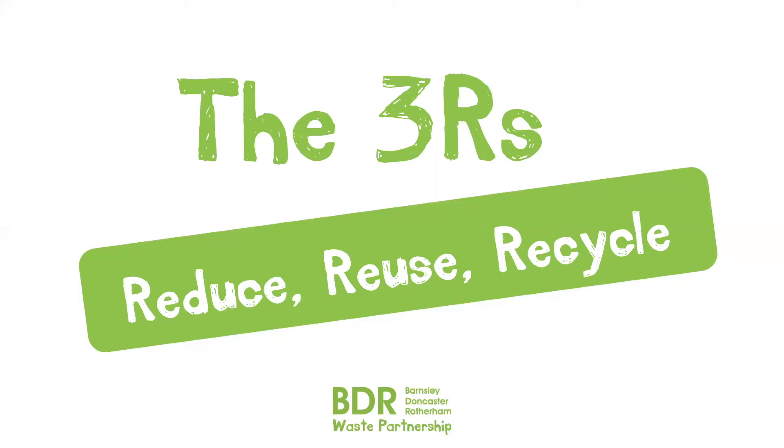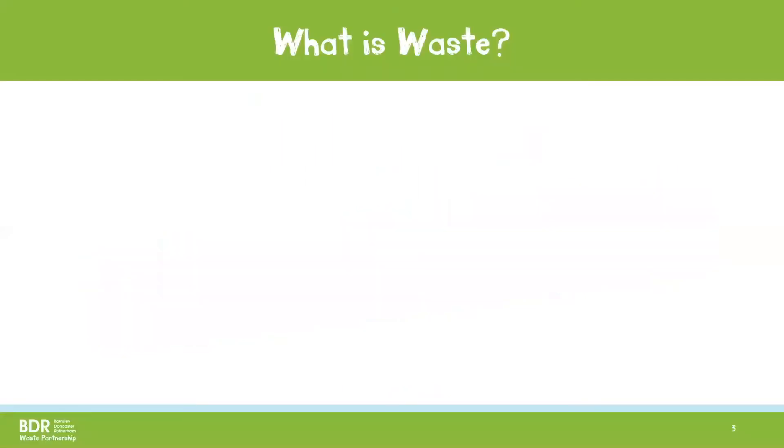This stands for Reduce, Reuse and Recycle. I'll tell you more about what these mean in a little bit. First of all, I have a question for you. What is waste?